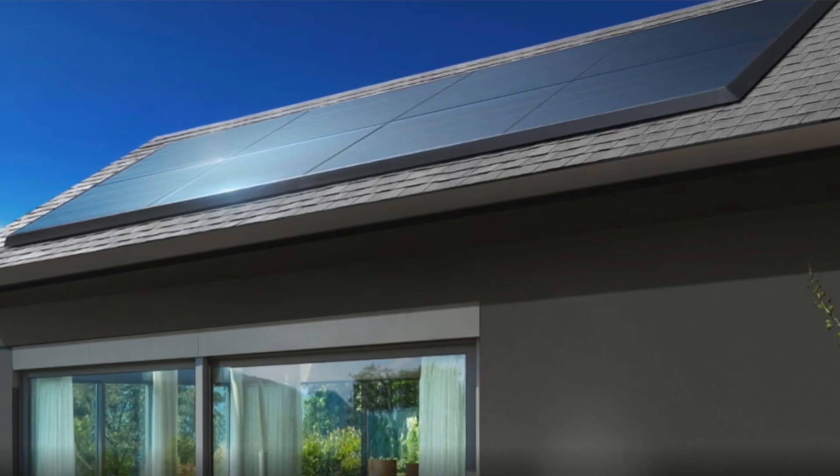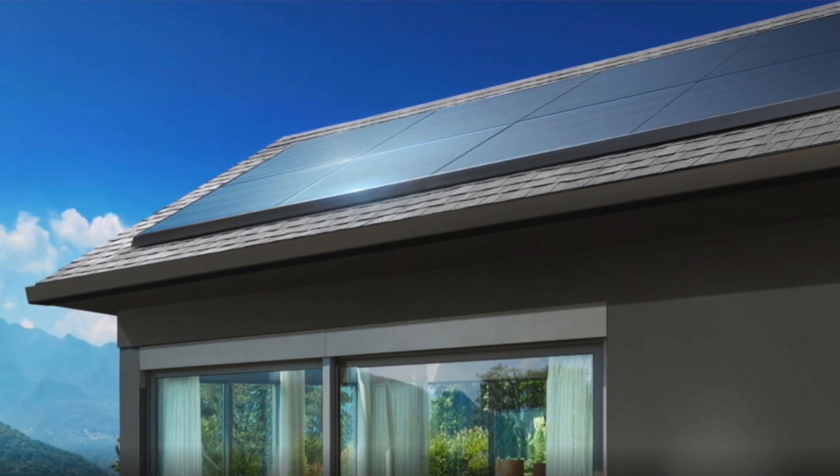Hey guys, this is Tej and welcome back. Tesla offers homeowners a contemporary and efficient solar panel that can power any home with renewable energy. But the question is, is it worth it? Let's find out.